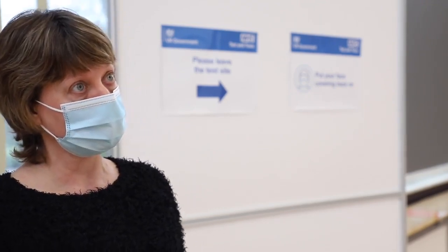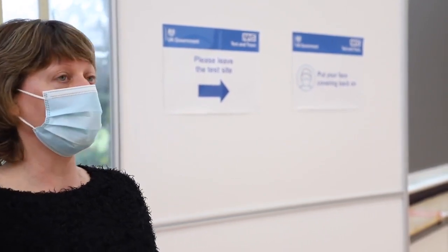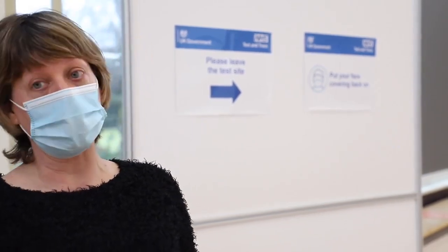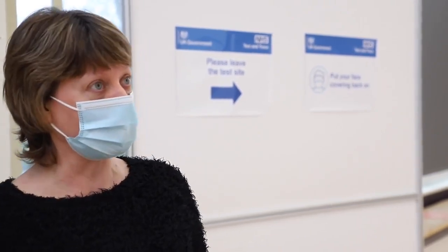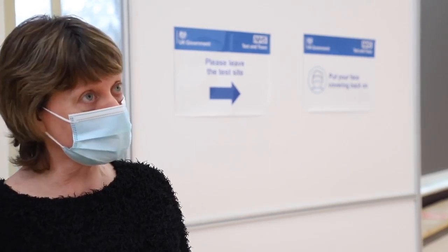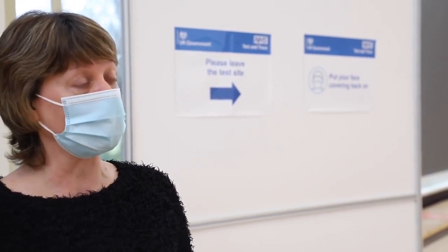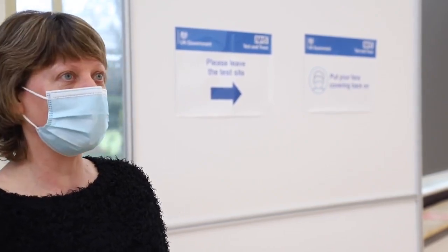Is there anything else people should know before they come to get a test? We're a lovely friendly bunch and we're all here to help the community. We've had a lovely response — lots of people coming and saying it wasn't as bad as they thought it was going to be. We'd like to encourage local businesses, supermarkets, and employers to encourage their employees to come if they can't work from home. We'd love to see you, so come on down, say hello, and spread the word.